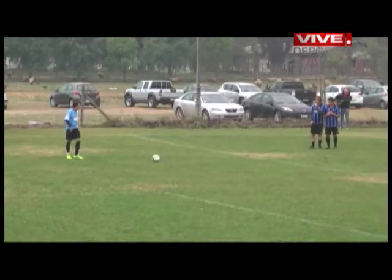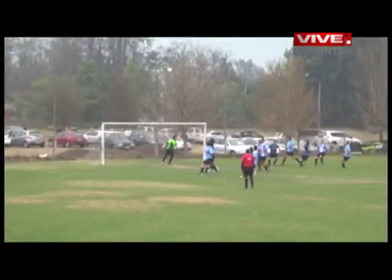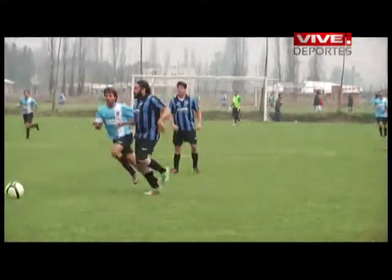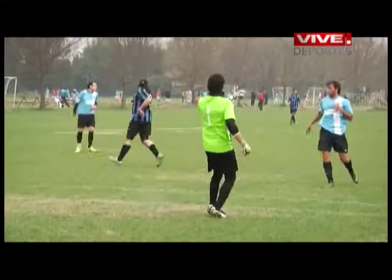A pesar de la apertura de la cuenta por parte de Cocodrilo, el partido continúa siendo opaco. Tanto Canillas como Cocodrilo no logran hilvanar jugadas de peligro. Todo se reduce a la entrega y despliegue físico.